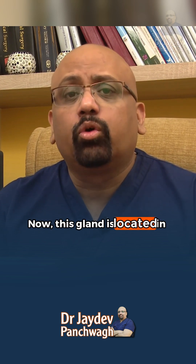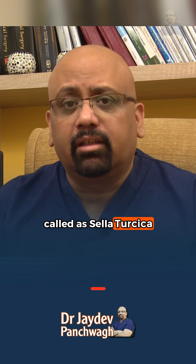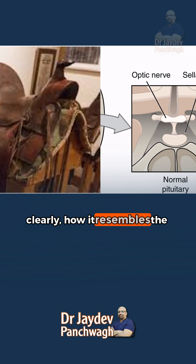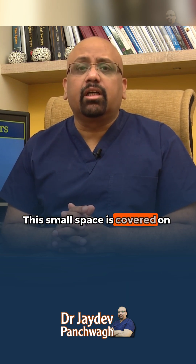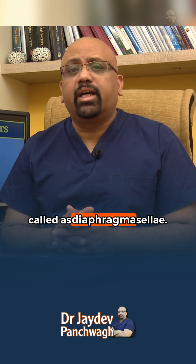This gland is located in a rather small space called the sella turcica, which means 'horse's saddle.' As you can see very clearly how it resembles the saddle which is put on a horse — that is why it is called sella turcica. This small space is covered on the top by a thick membrane called the diaphragma sellae.